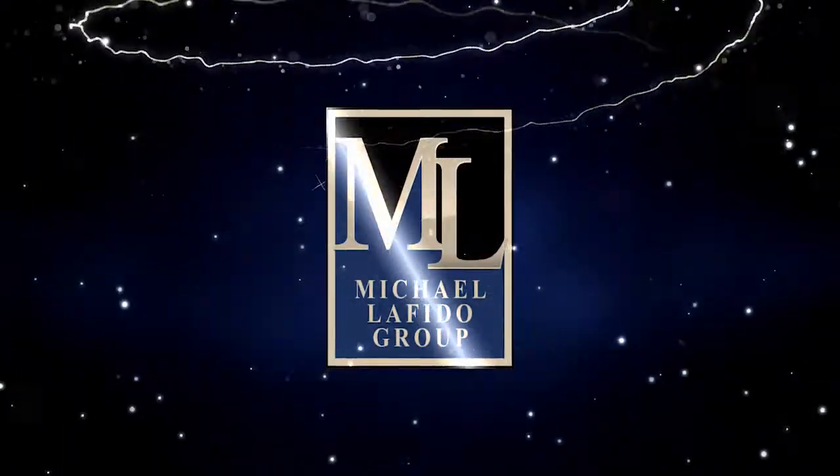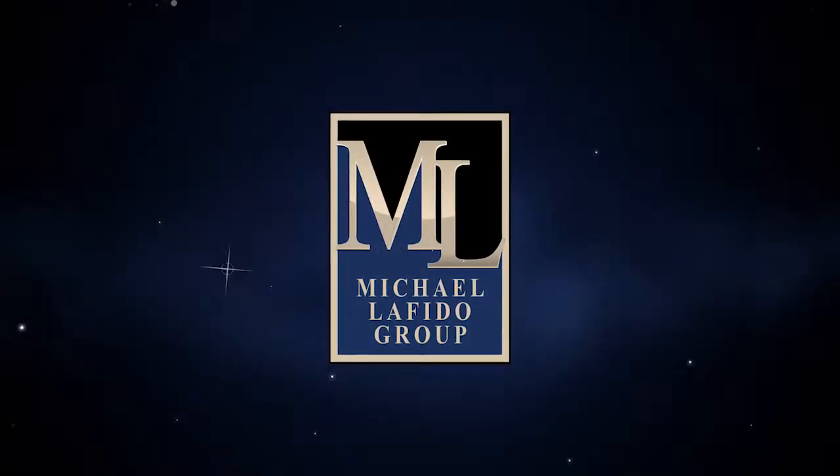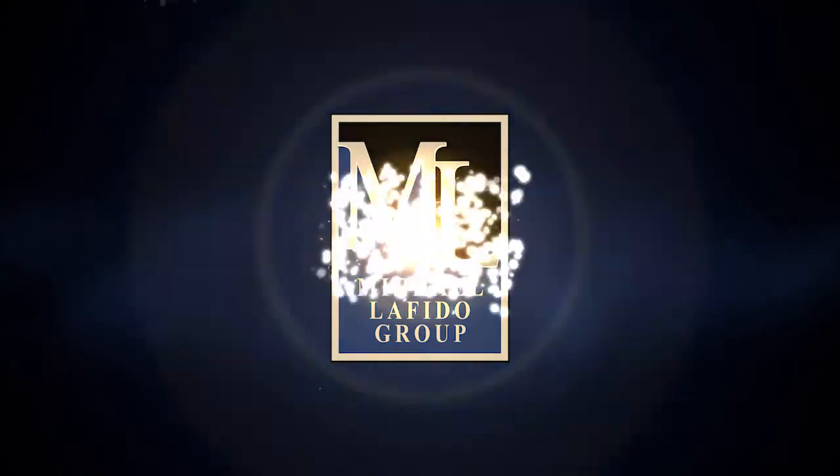Hey there, it's Michael Lofito. In this week's video, we're going to talk about the importance of taking photos now of the outside of your house if you're thinking of selling in the springtime or even in the winter of 2018. I want to talk to you about being proactive when selling.